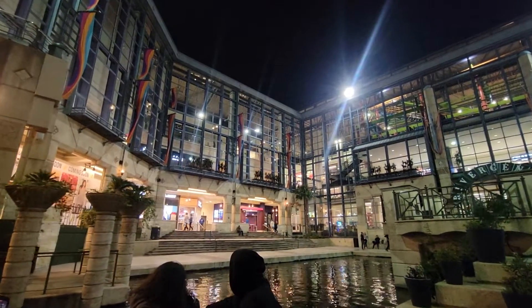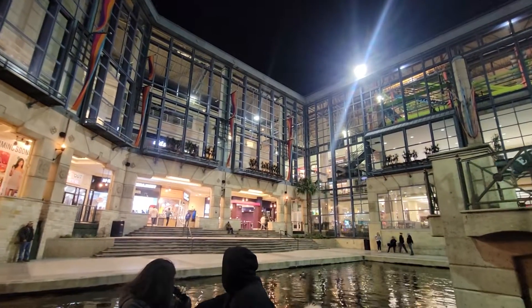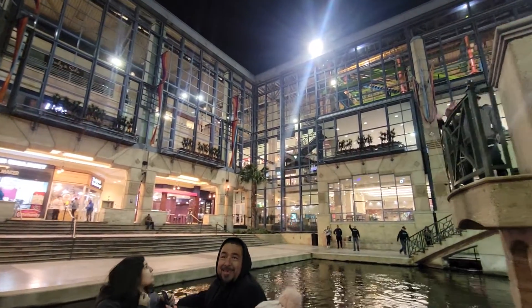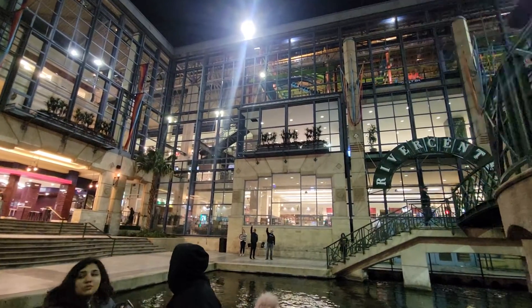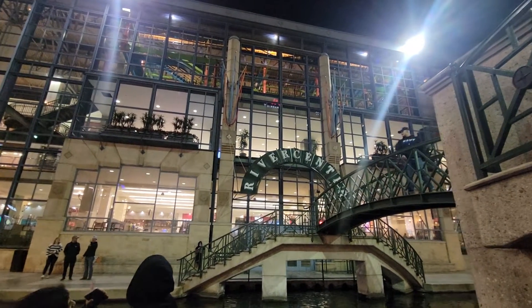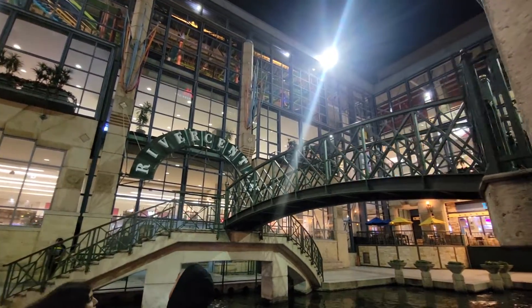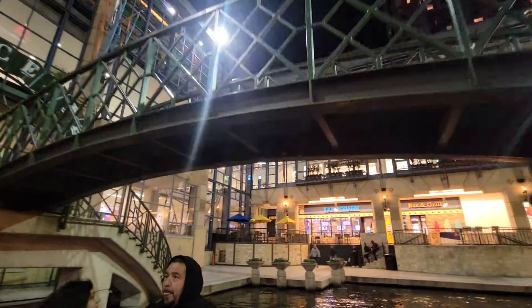There's more to the mall than just what you see right here — this is all I can show you from the boat. Over here on my left, on another side of that wall, there's a new section that opened up a few years ago. That's where those attractions are, like the Legoland, the Sea Life Aquarium, and the Dave and Buster's. So all together, the mall is a little over a million square feet — second largest in the city. A lot more than what you can see right here.